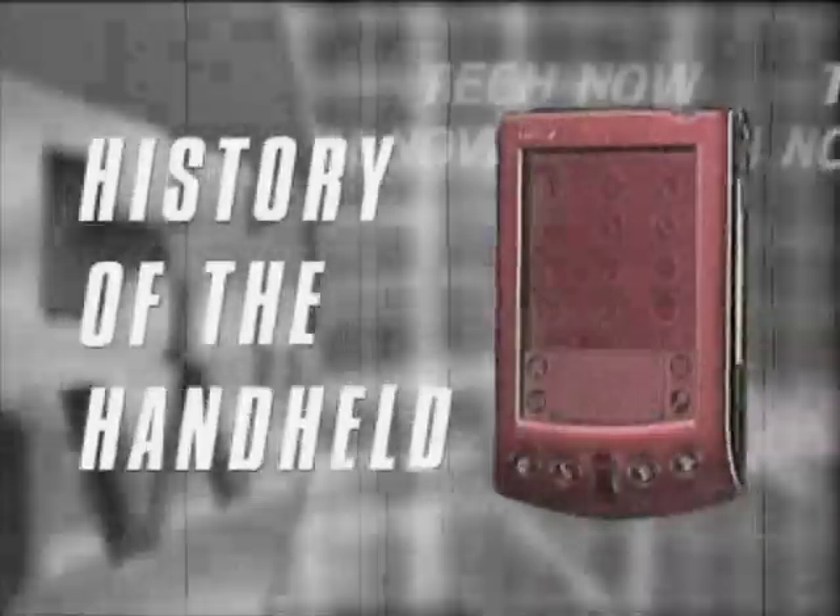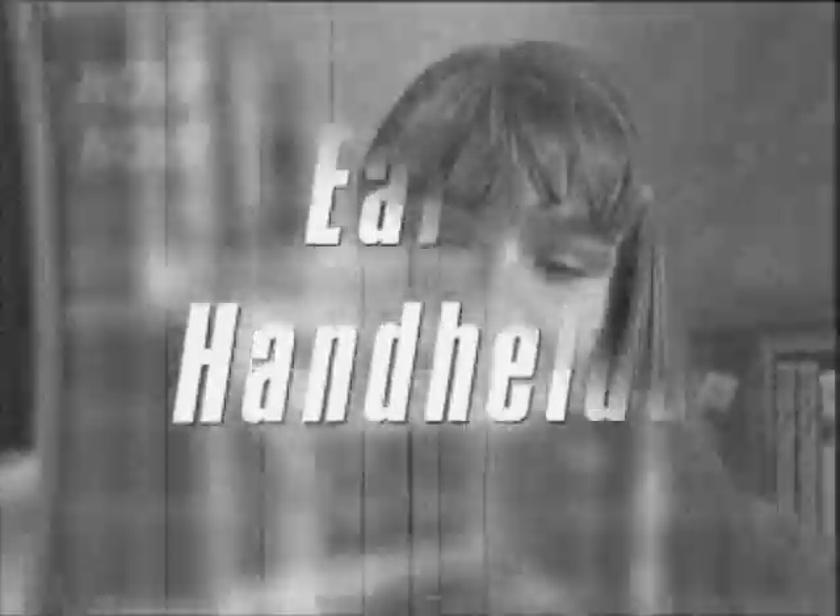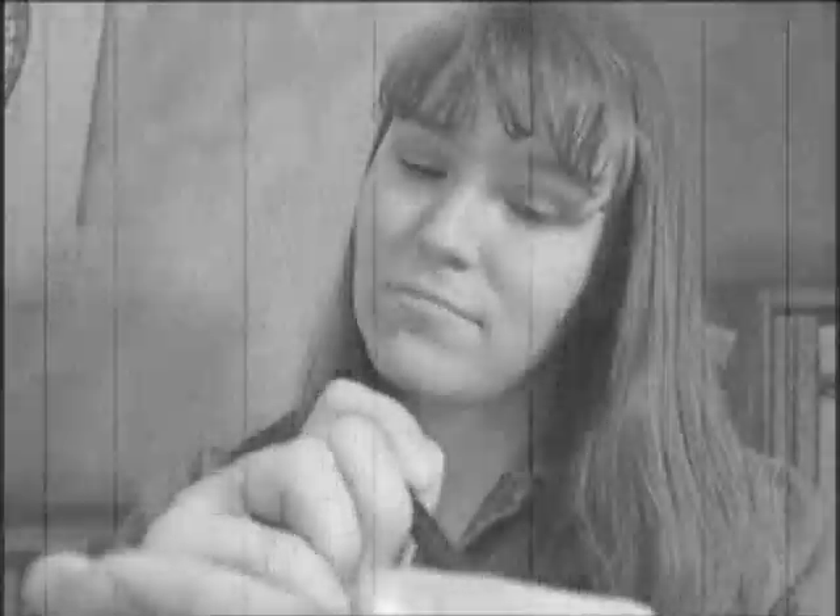Today we explore milestones in the history of the handheld computer. The first handhelds were capable of rudimentary math and simple note-taking, but people needed a form of transcription that wouldn't rub off on their sweaters.